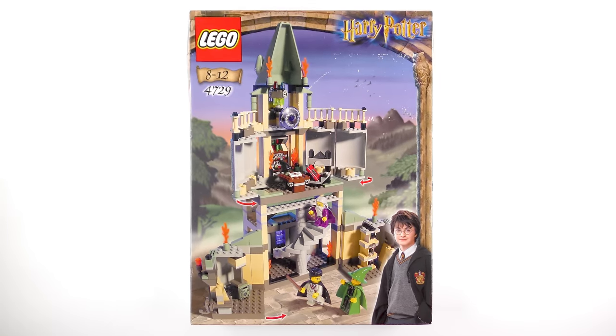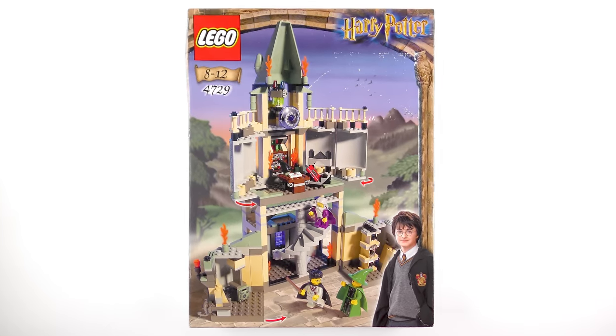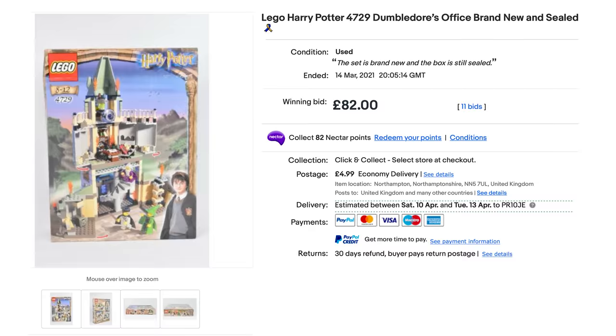Hi LEGO Fans! It's been ages since I unboxed a vintage Harry Potter set and this was a truly amazing find.